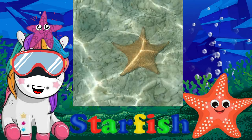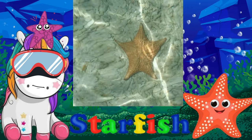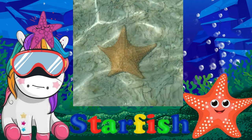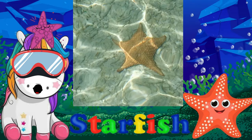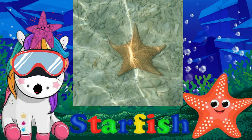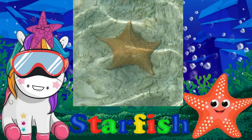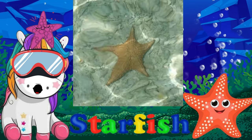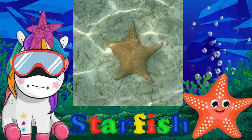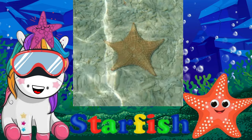Starfish, also known as sea stars, are one of the most beautiful-looking animals in the vast ocean. They have a surprisingly unusual anatomy, with no brain or blood, yet are able to digest food outside their body. Regenerating their own arms is perhaps one of the most useful things a starfish can do.